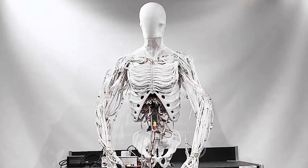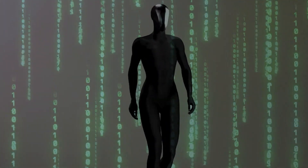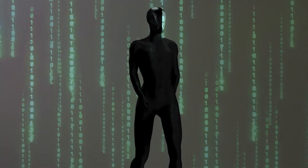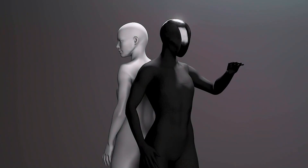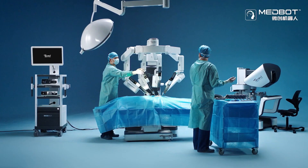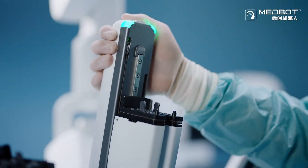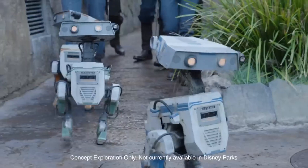One of the most exciting aspects of Proto-Alpha is its scalability. Clone Robotics has developed these muscles to be modular, meaning they can be used in everything from small robotic hands to full-sized humanoid robots. This opens up massive possibilities in industries like healthcare, manufacturing, and even entertainment.